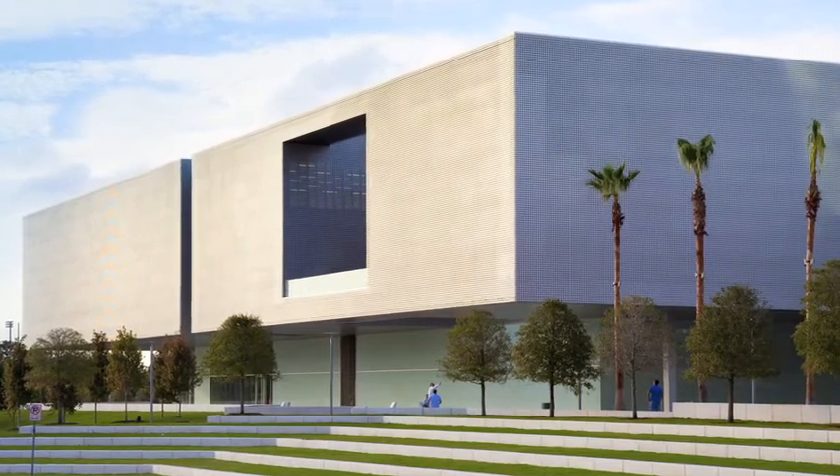This museum is a contemporary, minimalist design floating on a glass pedestal. The building is designed as a container to house works inspired with vision. The museum hovers in the park, a hyphen between ground and sky.